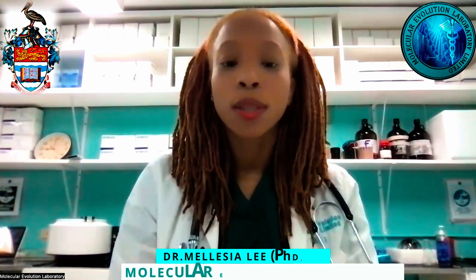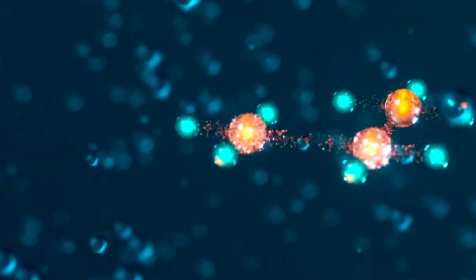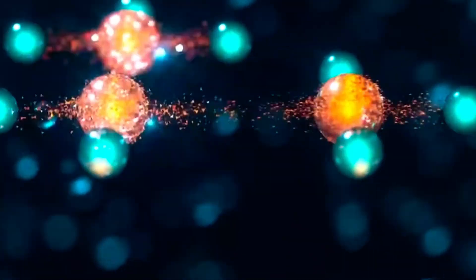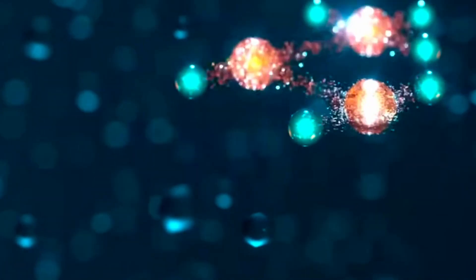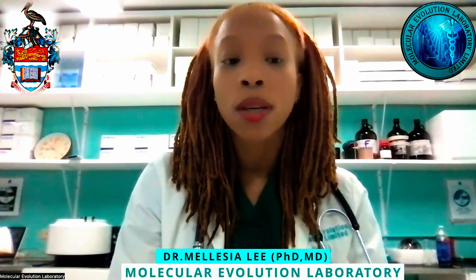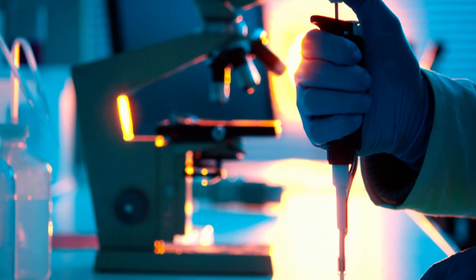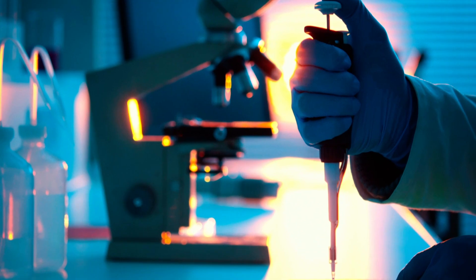Hello everyone, welcome to Molecular Evolution Laboratory. The Molecular Evolution Laboratory was established to provide molecular diagnostic services to the Jamaican population. The idea of the Molecular Diagnostic Laboratory is to implement and establish a long list of molecular diagnostic testing options for the Jamaican people.